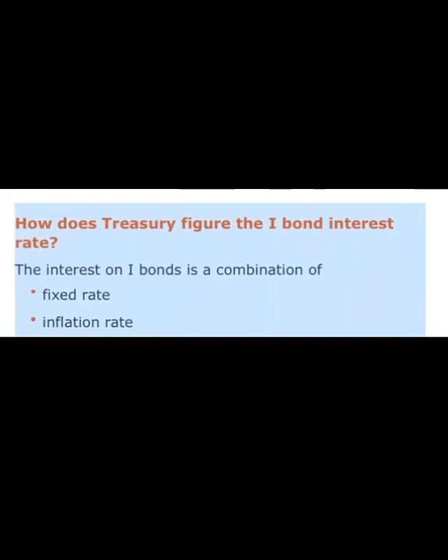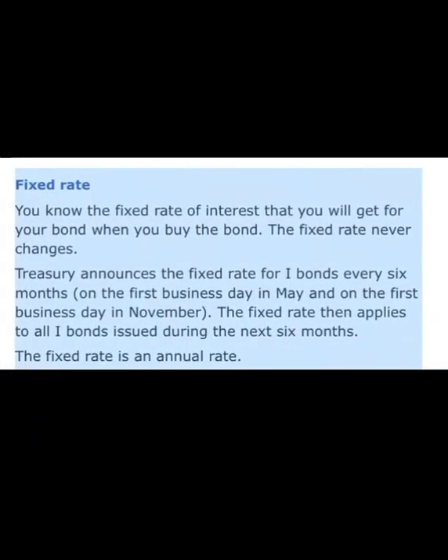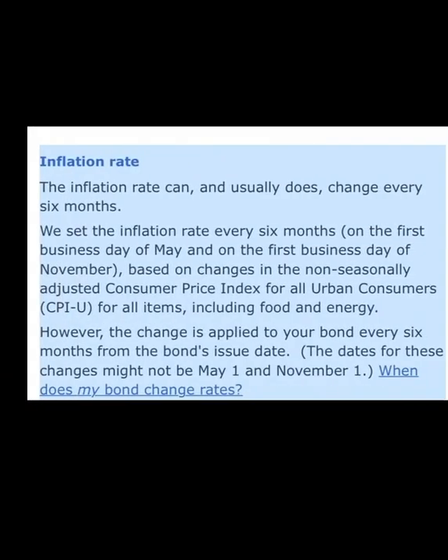How does the Treasury figure the iBond interest rate? It is a combination of the fixed rate and the inflation rate. The fixed rate is the rate of interest you get when you purchase the bond, and that rate never changes. The Treasury announces the fixed rate for iBonds every six months on the first business day in May and the first business day in November. That fixed rate then applies to all iBonds issued during the next six months and is an annual rate.